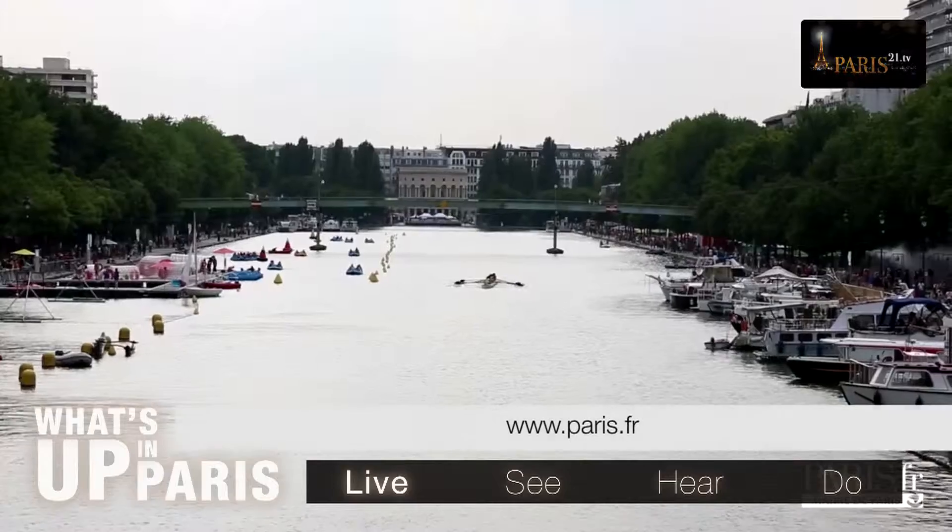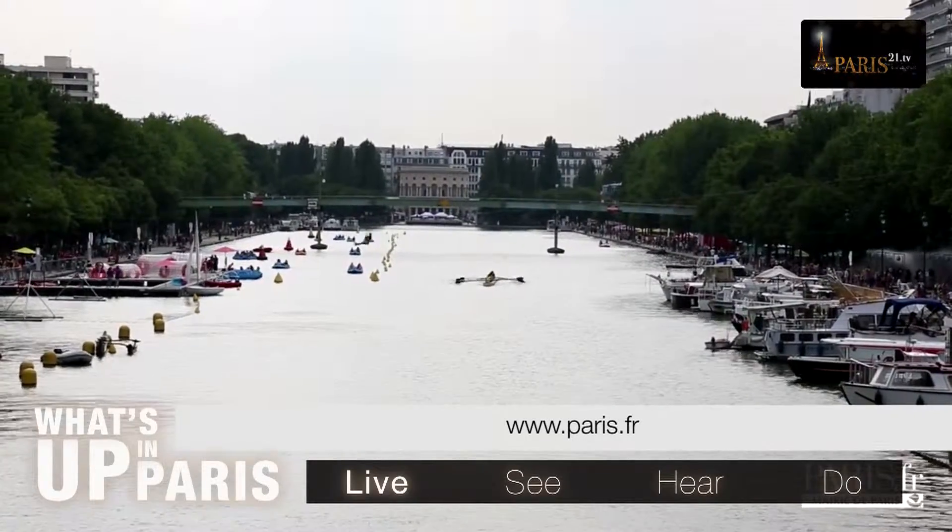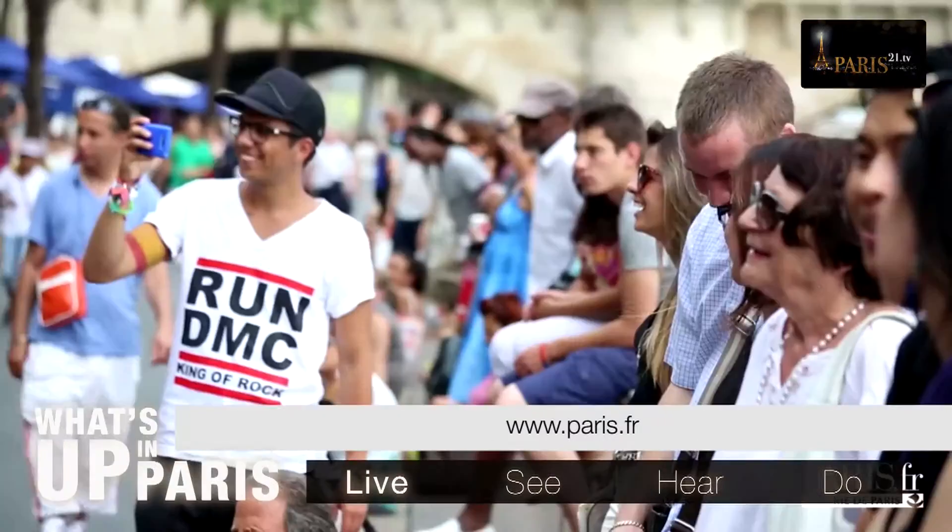To find out exactly where these events are taking place, please go to the news section on the paris.fr website.